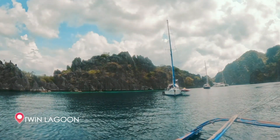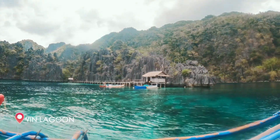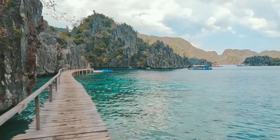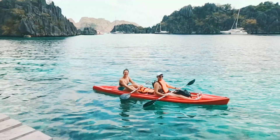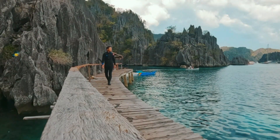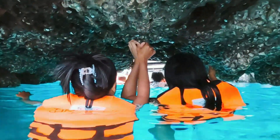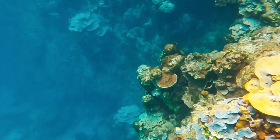Welcome to Twin Lagoon, one of the most beautiful and popular tourist destinations in Coron, Palawan. It is a pair of small, secluded lagoons separated by a narrow channel. Once you arrive, you'll be greeted by stunning views of clear blue water and towering limestone cliffs and its beautiful landscape.